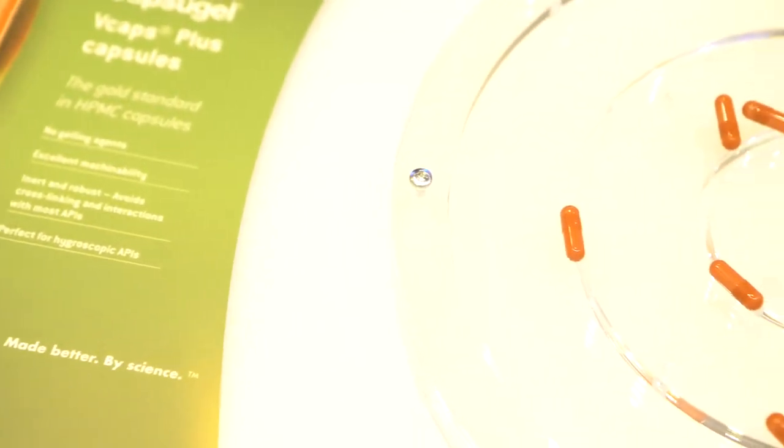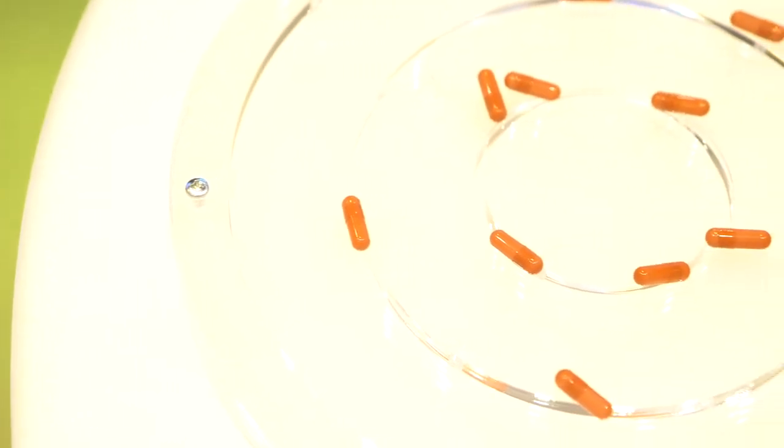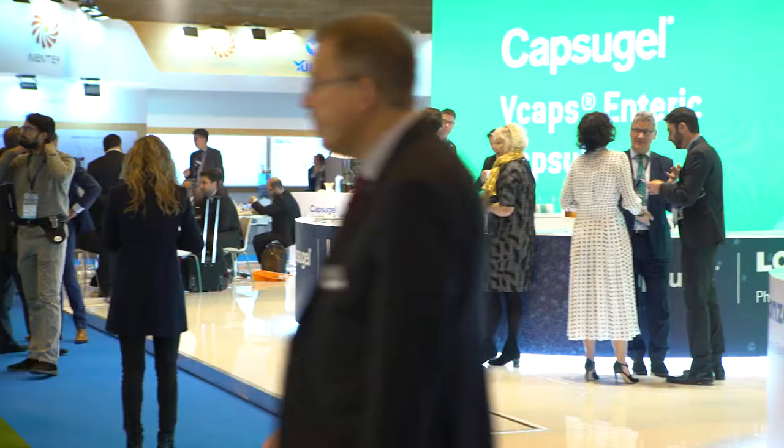Some of the most recent advances in polymer science have really been the formation of the V-caps enteric — the intrinsically enteric capsule — the Colorista, which is an all-color capsule, and the thermal gelation process of manufacturing HPMC capsules. Those are probably the three biggest ones.